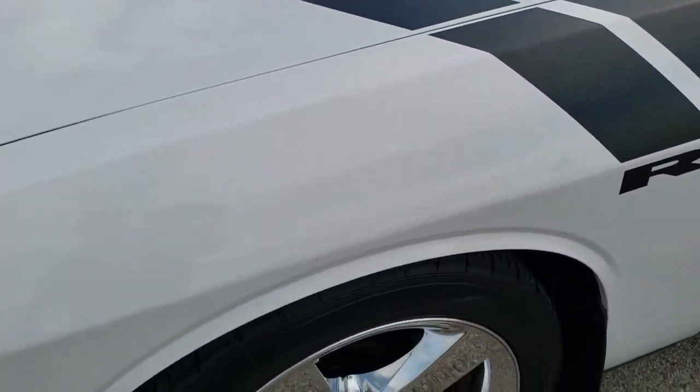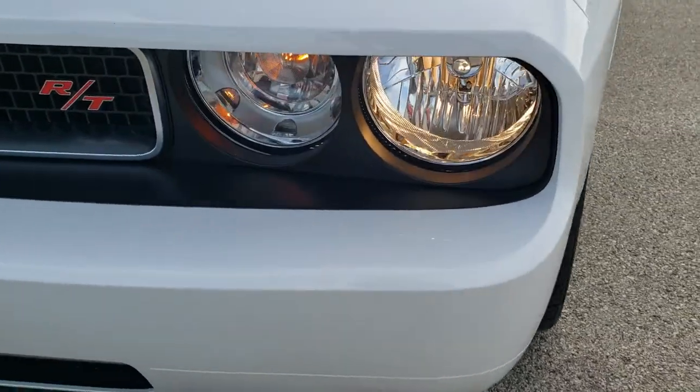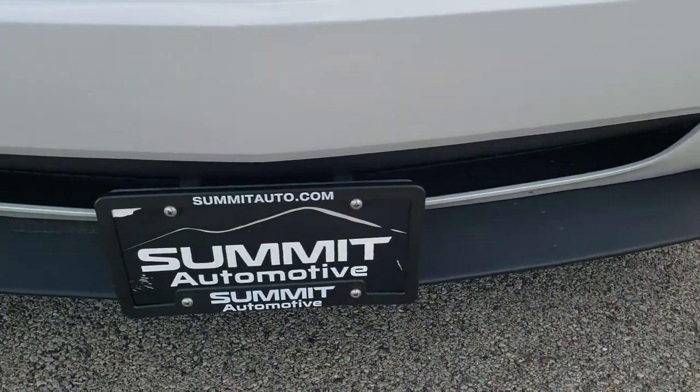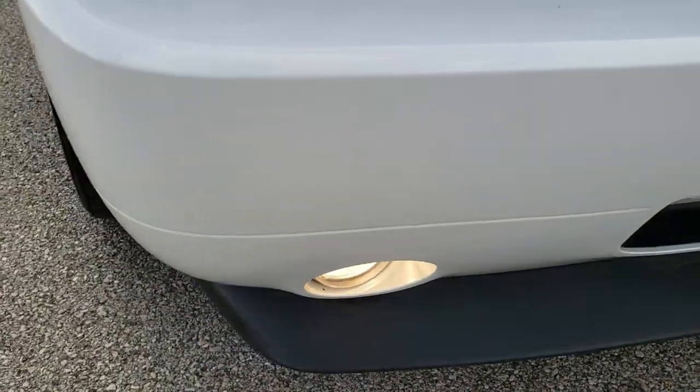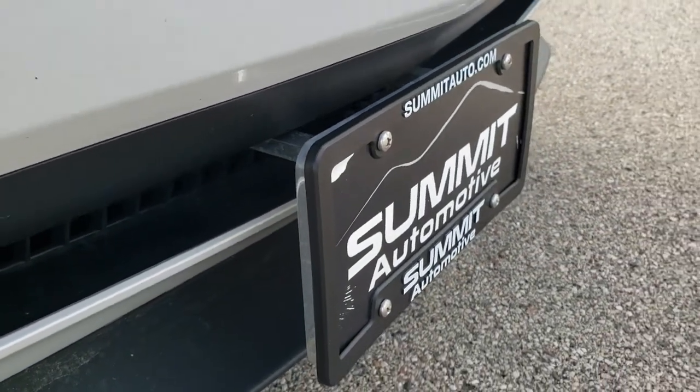The front fender is in excellent shape — no dents or dings. Headlight lenses are nice and clear, factory fog lights, and the front bumper and lower valence are in excellent shape as well. You'll notice that the plate bracket is not screwed into the front bumper.